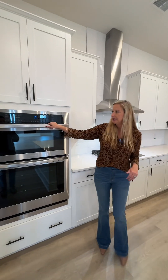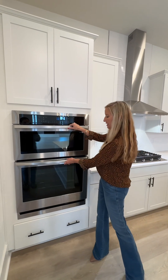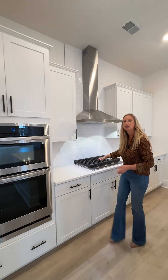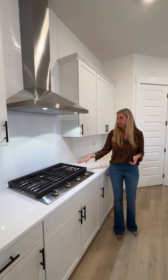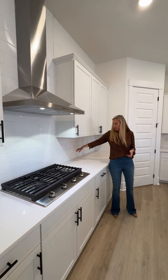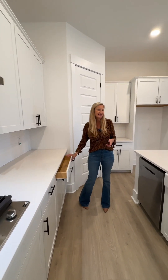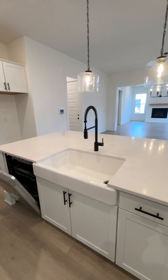Stainless steel appliances — microwave and oven stacked — a gas cooktop. This home has a propane tank. Beautiful tile backsplash.